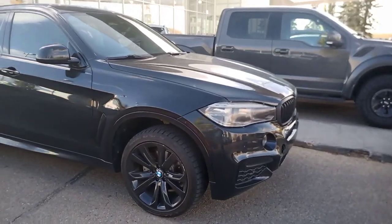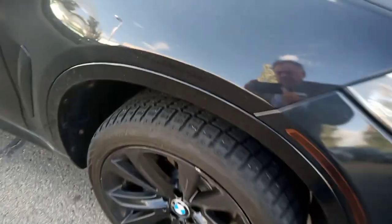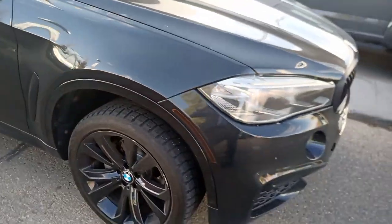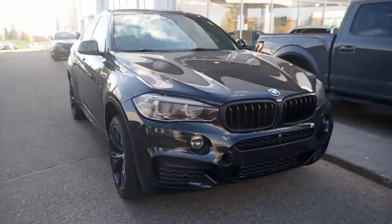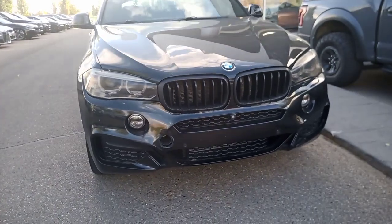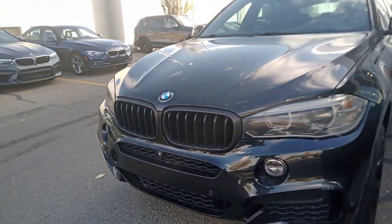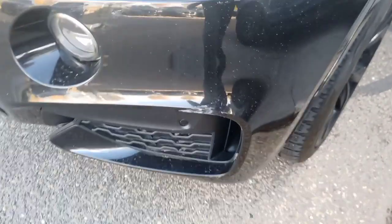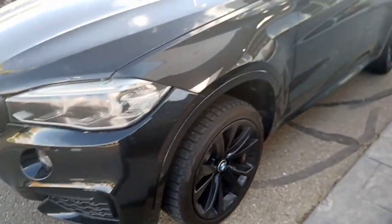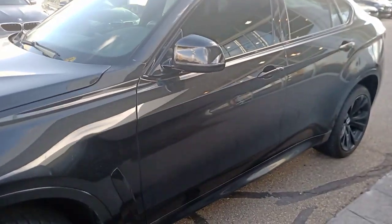This is a 2016 BMW X6 and as I mentioned on the phone with you, it is already equipped with winter tires so it's ready for the Canadian winter. As I walk around it, you'll see it is in nice shape. The grills are being blacked out. There's a little minor scuff on the front bumper but otherwise it's in nice shape as I make my way around to the driver's side.